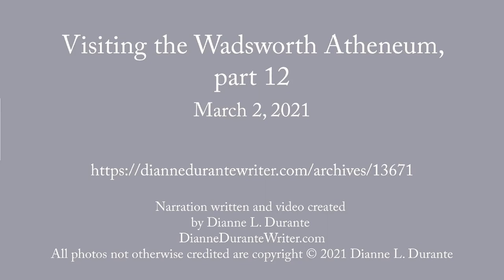This week's blog post is the twelfth in my series on a visit to the Wadsworth Athenaeum. It includes a number of 17th and 18th century American artworks at the Wadsworth.